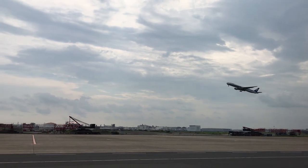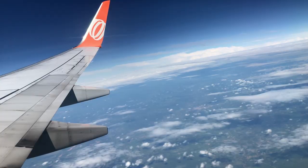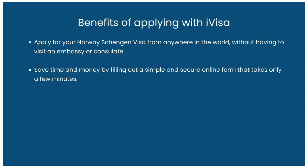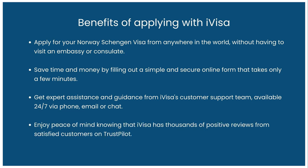iVisa is the leading travel documentation platform to obtain visas for over 200 countries in the world. With iVisa, you can apply for your Norway Schengen visa from anywhere in the world without having to visit an embassy or consulate. Save time and money by filling out a simple and secure online form that takes only a few minutes. Get expert assistance from iVisa's customer support team available by phone, email, or chat. iVisa also has thousands of positive reviews from satisfied customers on Trustpilot.